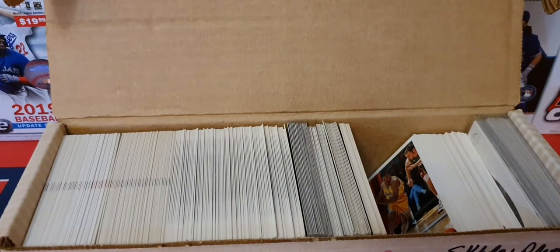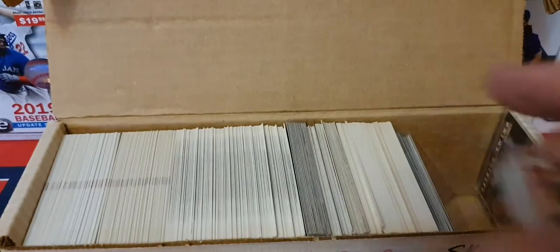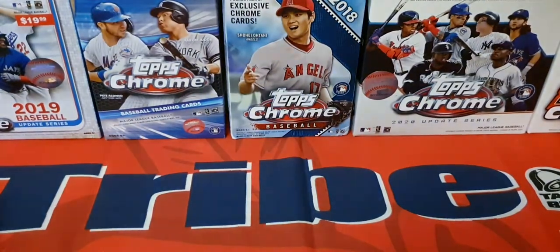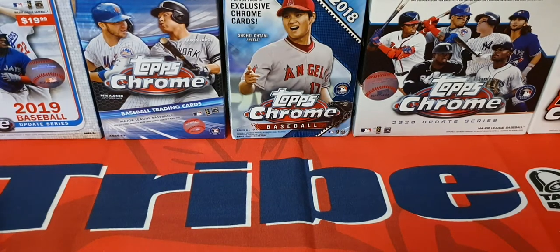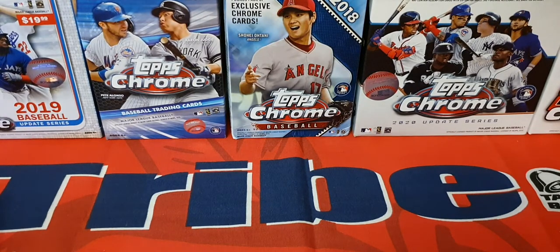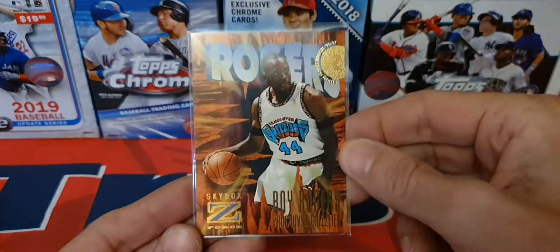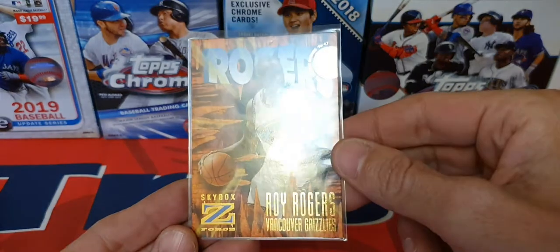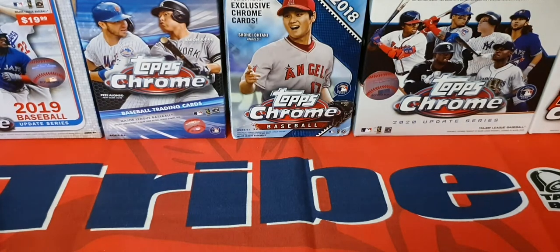Moving this stuff out of the way — got some Skybox Premium. That was one of my favorite sets, Skybox Premium, when I was collecting back in the day. Some really neat things in here. There are those Skybox Premium cards, and look who comes out again — Roy Rogers!